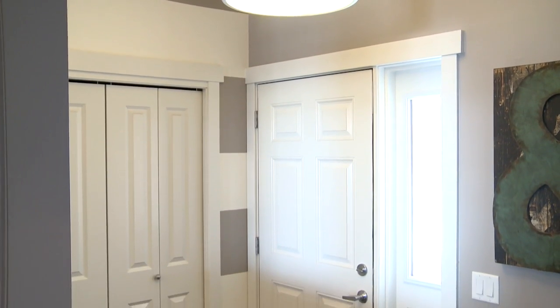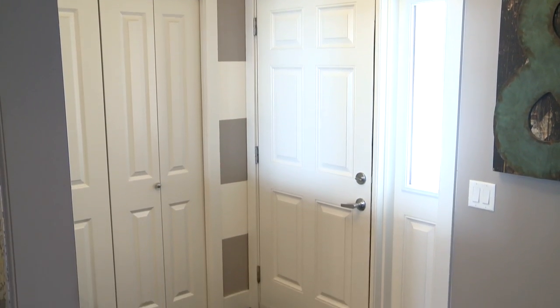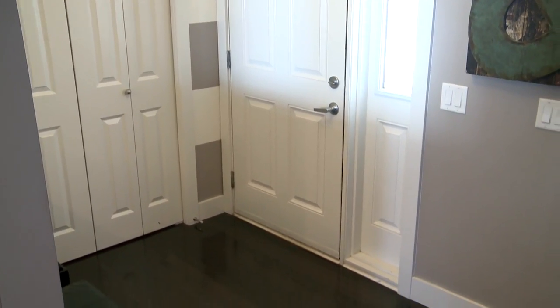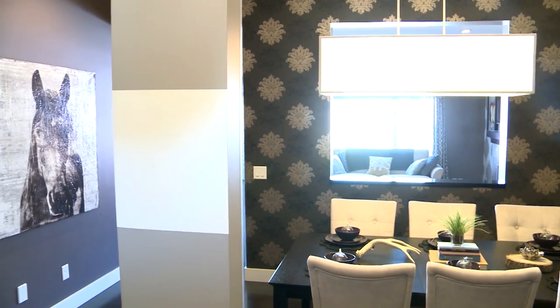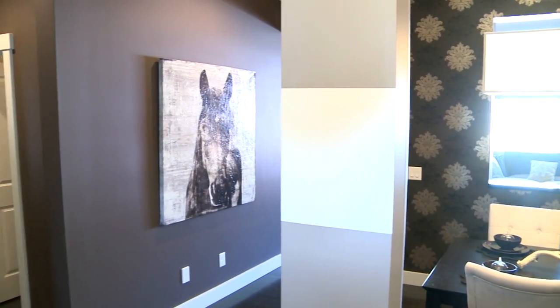When you walk in the front door you've got a tiled entry, quite a nice space here, and it opens into the flex room or formal dining room. You've got a cutout into the great room from the dining room.